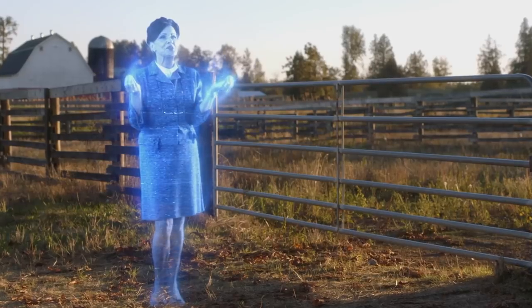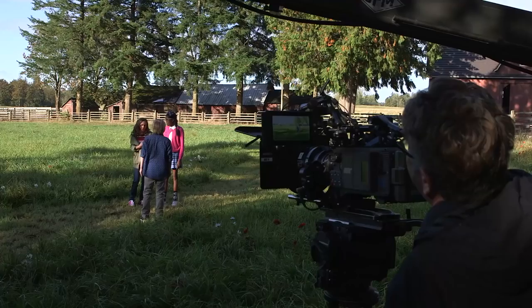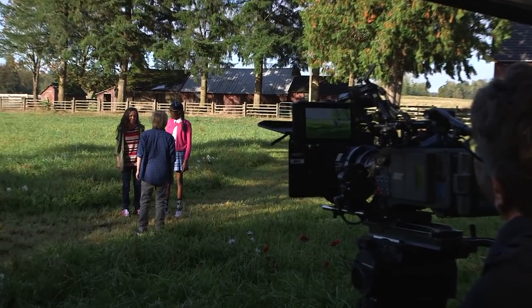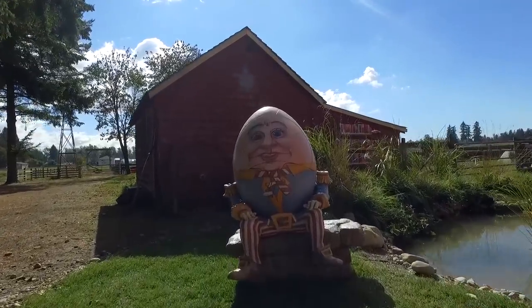Welcome to the children's section. This is the children's section — it's a really cool location to shoot on. That's a nice little pond for the Humpty Dumpty area.